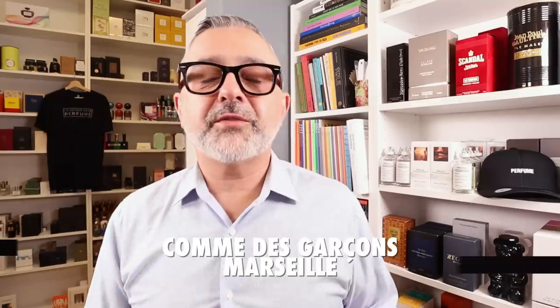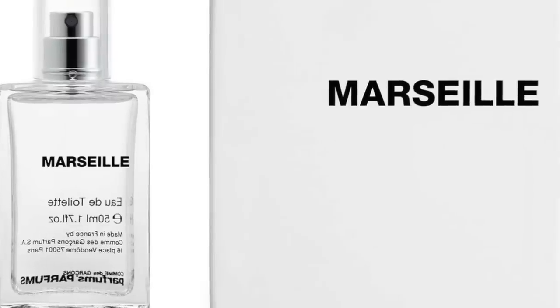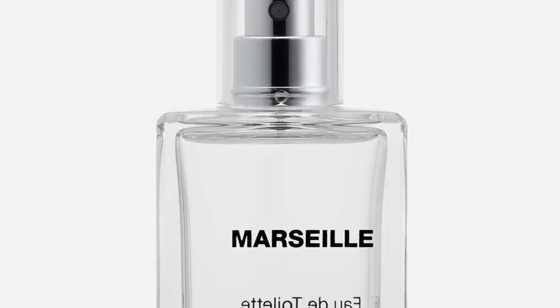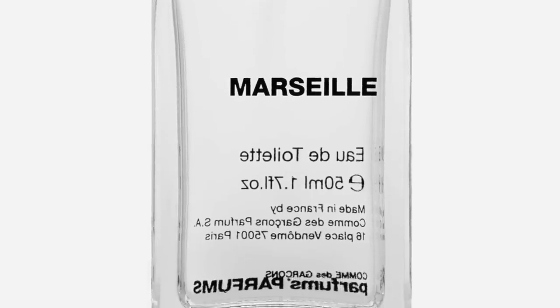Finally ending the list with this fragrance from Comme des Garçons — this is Marseille. Marseille has become my favorite fragrance from Comme des Garçons and I really love it for the soapiness. It's basically inspired by Marseille soap. If you like soapy fragrances, you've got to get your nose on Marseille because it smells fantastic. It features notes of Neroli, Musk, Cosmos, Petalia, Orange Blossom, Woods, and Amber. A perfect fragrance created by Quentin Biche. Are you a fan of Comme des Garçons? Let me know.